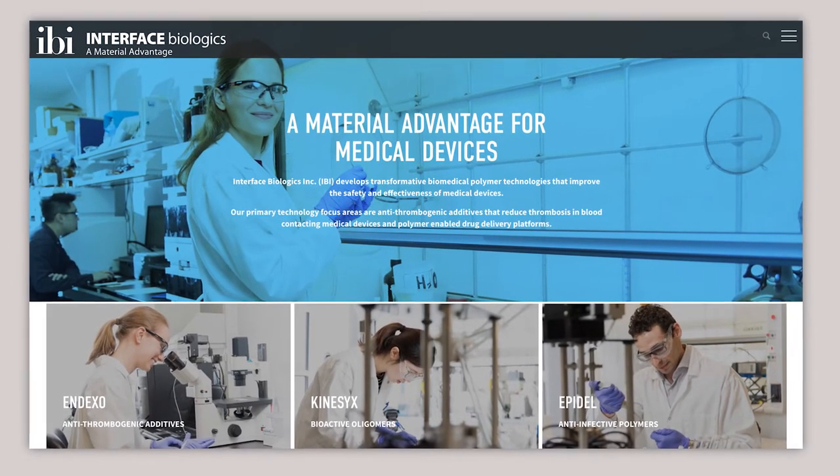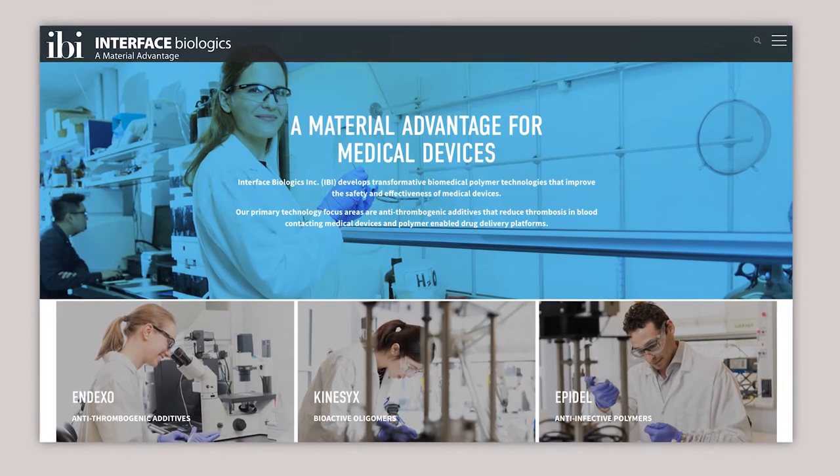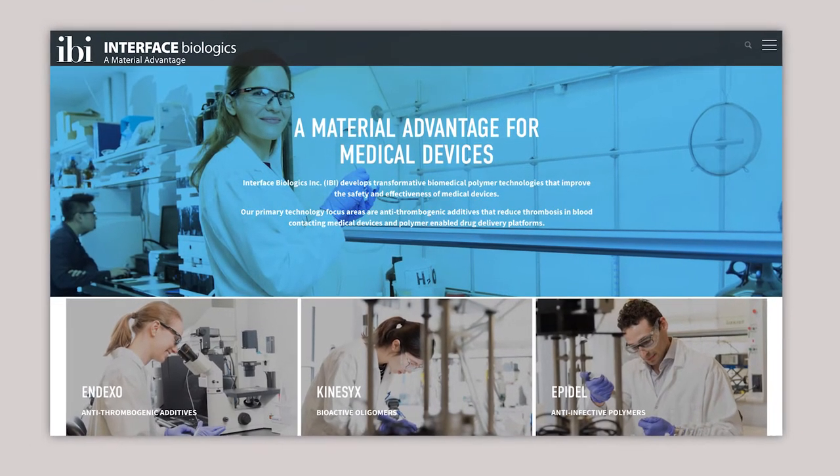Interface Biologics is a company that commercialized three of my very early technologies. These technologies are all built around small molecules that can be added to plastics and transform them into life-saving devices.